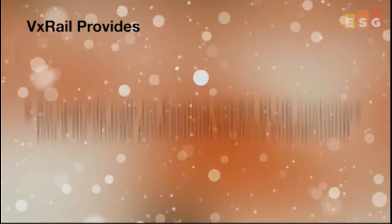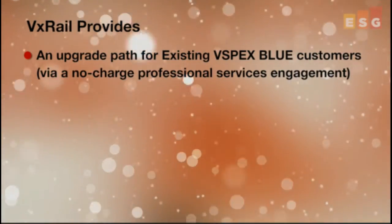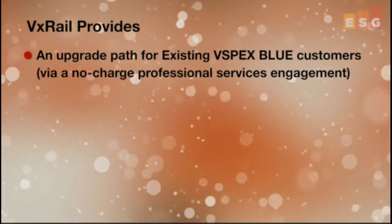To respond to the market, VMware and VCE have now partnered to deliver a new offering called VxRail. VxRail is really intended for mid-sized data centers and enterprise branch office locations, but I really think it can be leveraged in some larger data center environments as well. Existing vSpecs Blue customers who wish to integrate their existing environment into a VxRail configuration can do so through a no-charge professional services engagement.